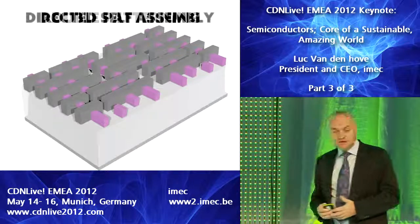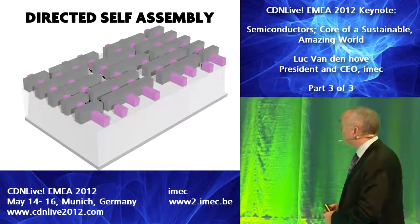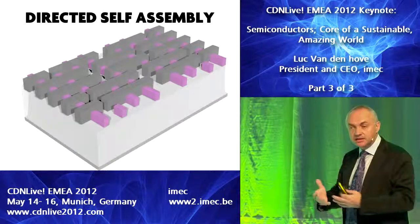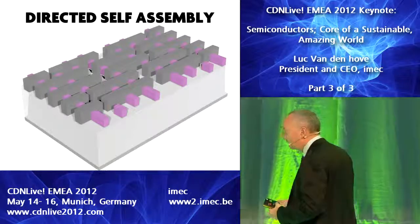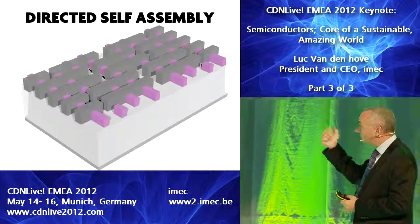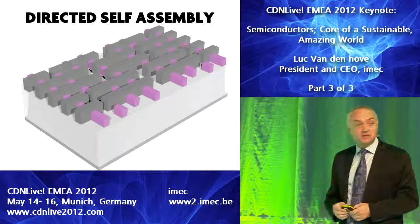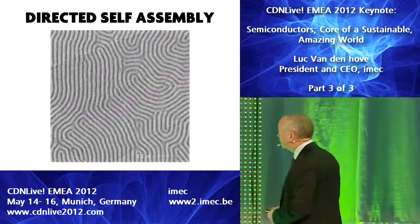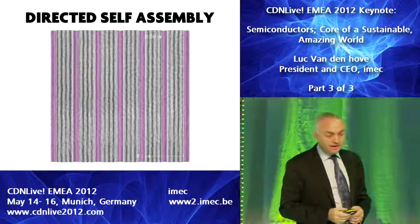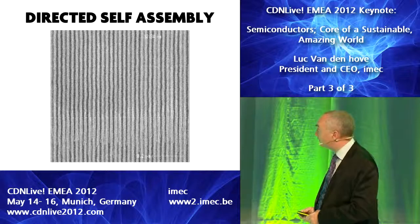One of the interesting technologies coming up is directed self-assembly. It's interesting because you can form these structures in an automatic way. These are block copolymers that arrange themselves with very specific line widths. If you use certain guiding structures, you can have those lines assembled in one direction, creating quite some opportunities. We're talking about 12 nanometer lines and spaces, which look pretty decent.